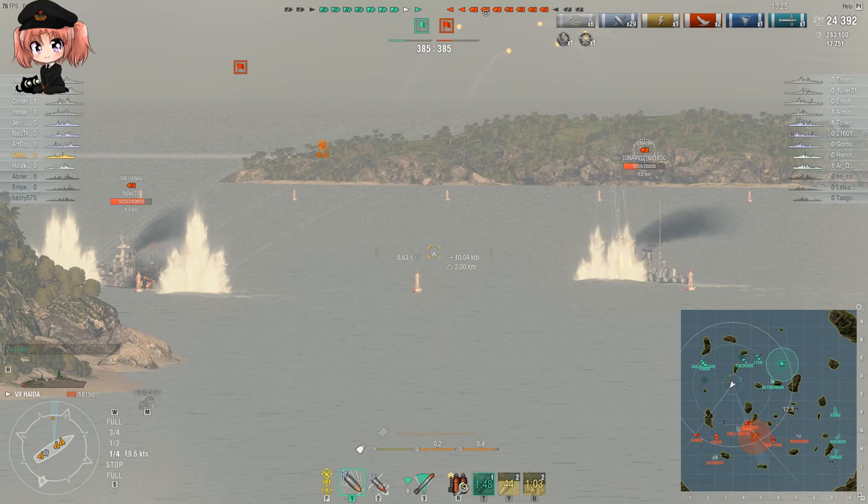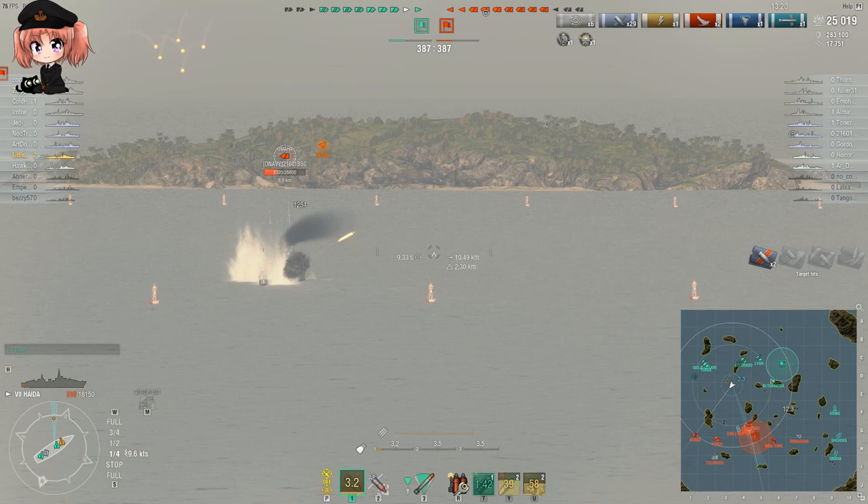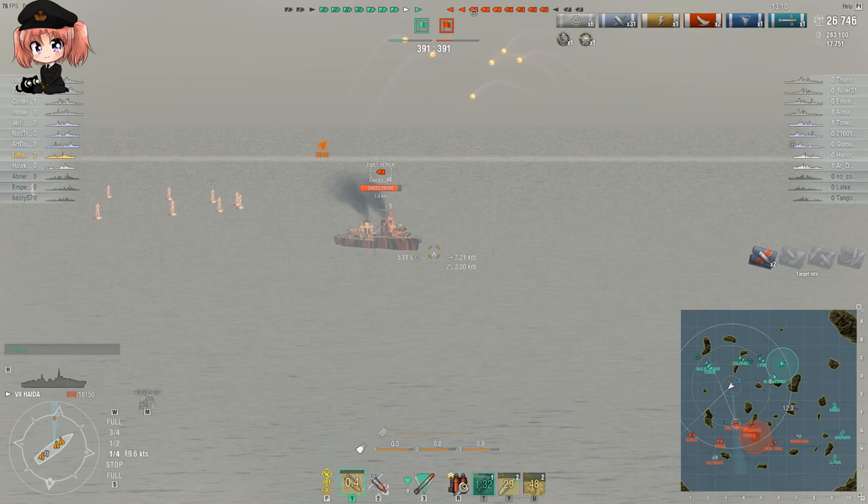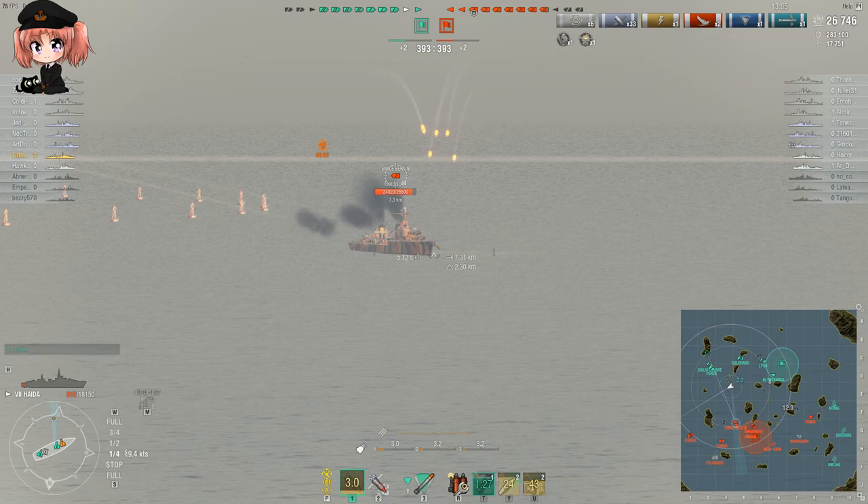Comparatively, a German destroyer's hydro can be used to aggressively push into enemy smoke screens hiding destroyers, locate them well outside of auto-detection range, and enable a German destroyer to attack an enemy destroyer inside a smoke screen. Haida's hydro-acoustic search does not work like that.